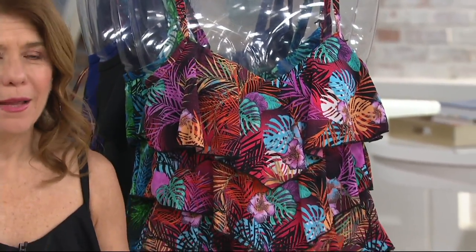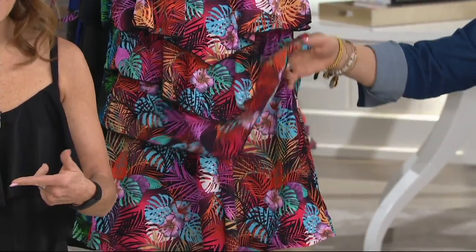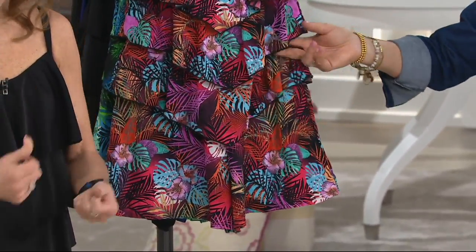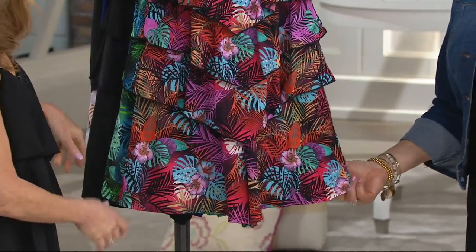This is the most genius thing — it's a swim romper. It's the hottest fashion trend, a romper, and we made it into a swimsuit. It is just so figure-flattering and wonderful.